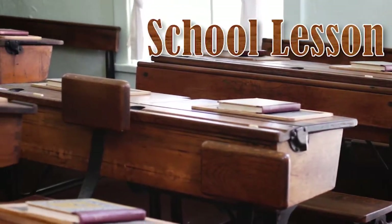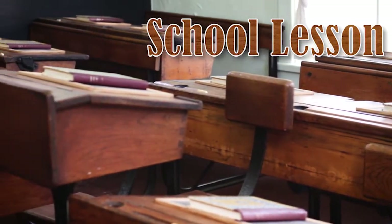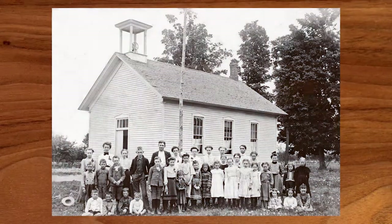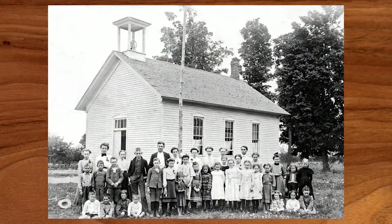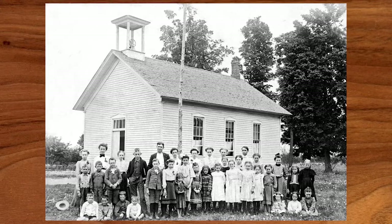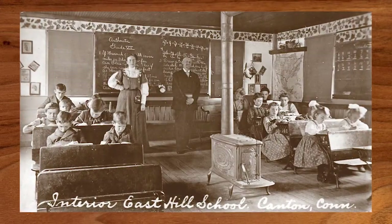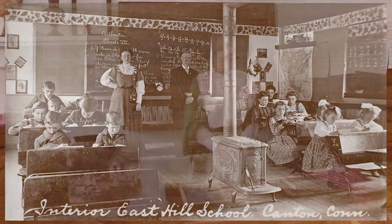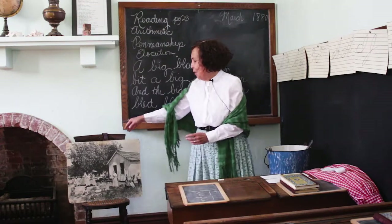Welcome to our one-room schoolhouse. In the 1880s, school was in one room — that means there was one teacher who taught all grade levels, first through sixth grade, sometimes to the eighth grade. Imagine being in school with your brother, sister, or maybe a cousin. Here's a picture of a one-room schoolhouse in the 1880s, in the San Fernando Valley.